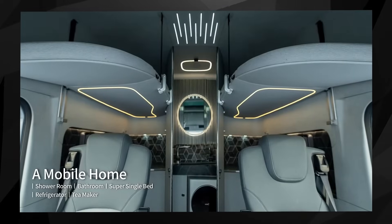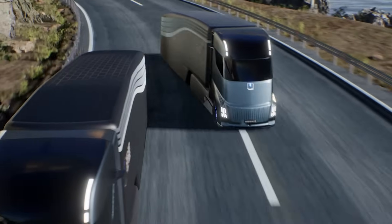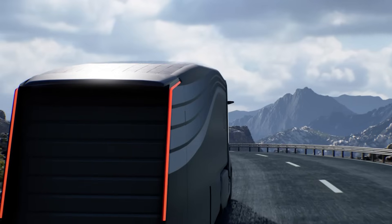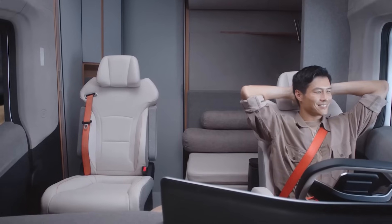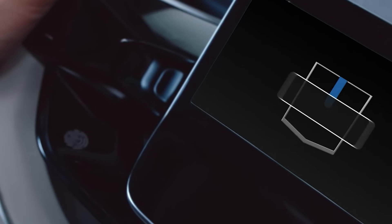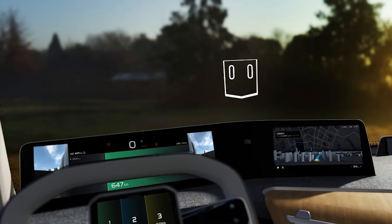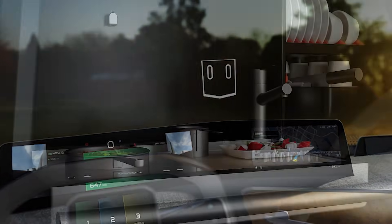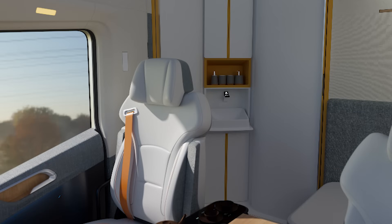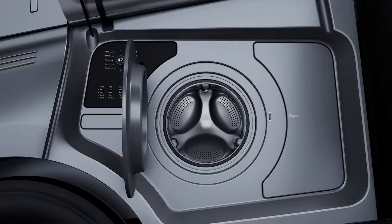The cabin also includes a full bathroom with a shower and toilet, and a dedicated sleeping area. The panoramic windshield seamlessly transitions into a glass roof, while soft-touch materials and bamboo accents add a cozy, natural feel to the interior. A large digital dashboard provides real-time driving data, including a 360-degree camera view for enhanced visibility. The truck also features an outdoor kitchen module integrated into the side of the body, complete with a sink, induction cooktop, storage for utensils, and even a compact washing machine.